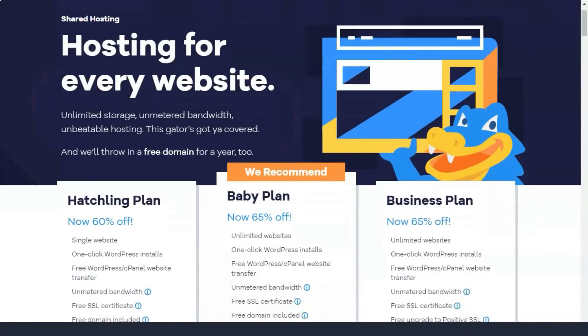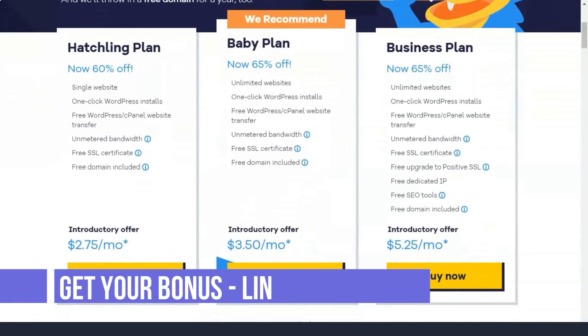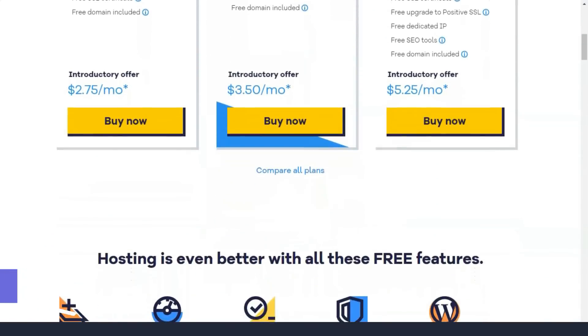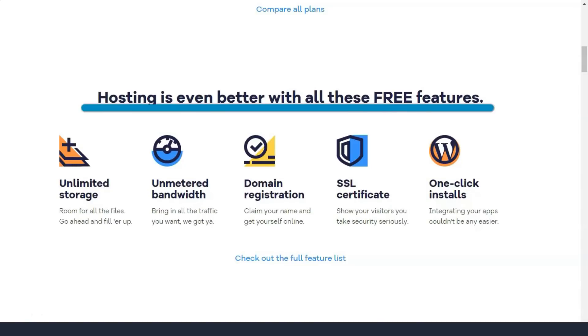HostGator, the industry giant, offers feature-rich plans suitable for beginners and experts alike. Plans are available, but you need to sign up long term to get the best prices.